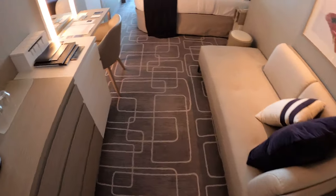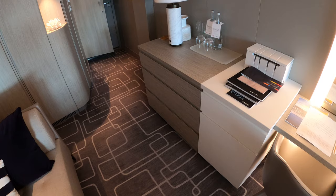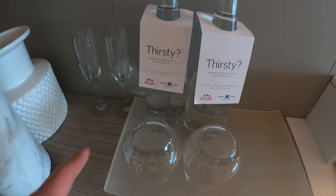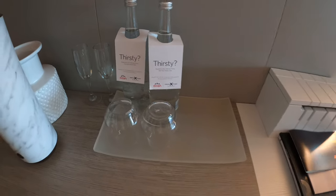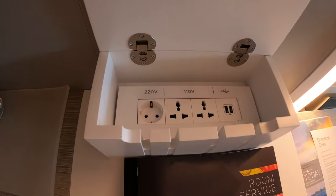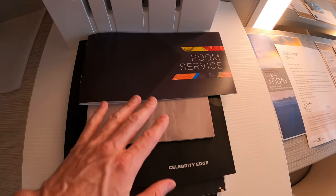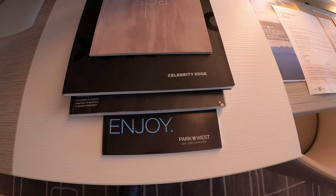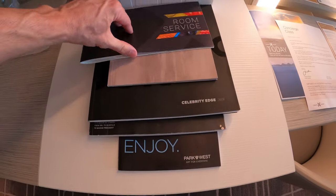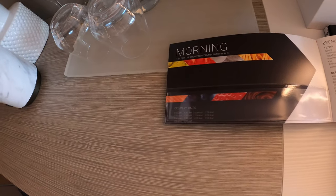On this side we have a lounge chair, and over here is the vanity. Bottled water is not included on Celebrity right now — they charge $5.50 plus 20% for the Evian. There's an electronics box here with international, American, and USB ports built right in. These are all the different magazines, bar menus, and artwork on board if you want to check that out.